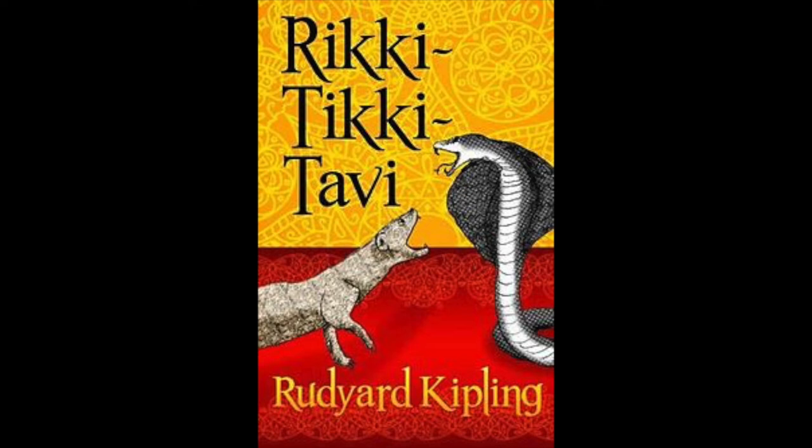When he revived, he was lying in the hot sun on the middle of a garden path, very draggled indeed. A small boy was saying, 'Here's a dead mongoose. Let's have a funeral.' 'No,' said his mother. 'Let's take him in and dry him. Perhaps he isn't really dead.' They took him into the house and a big man picked him up between his finger and thumb and said he was not dead but half choked. So they wrapped him in cotton wool and warmed him over a little fire and he opened his eyes and sneezed.